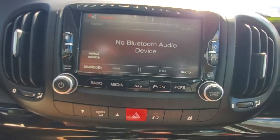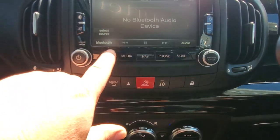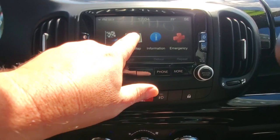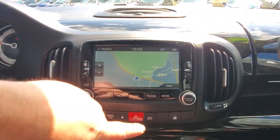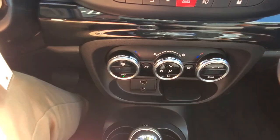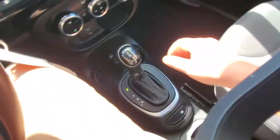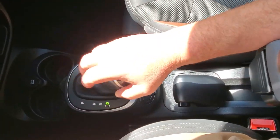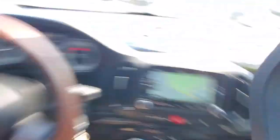On the infotainment system you can do all sorts of stuff — menus, radio, and it even has navigation. You've got fog lights, air conditioning with directional controls, an auxiliary and USB port, cup holders, and an electronic gear selector if you want to shift through the gears manually.